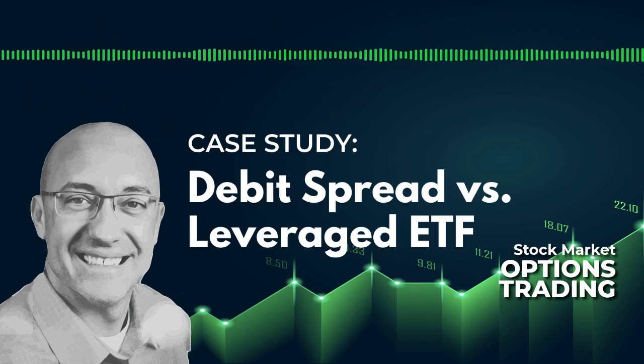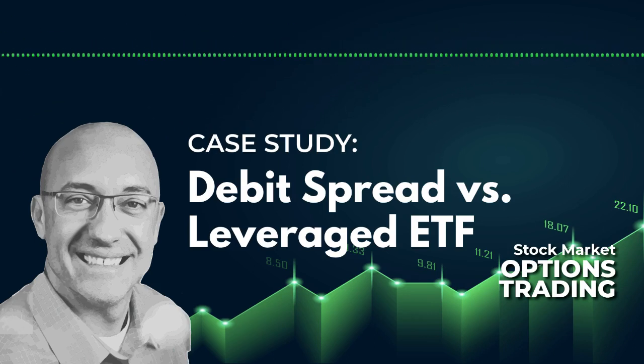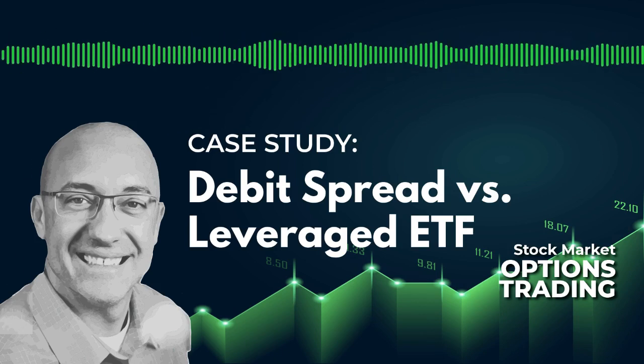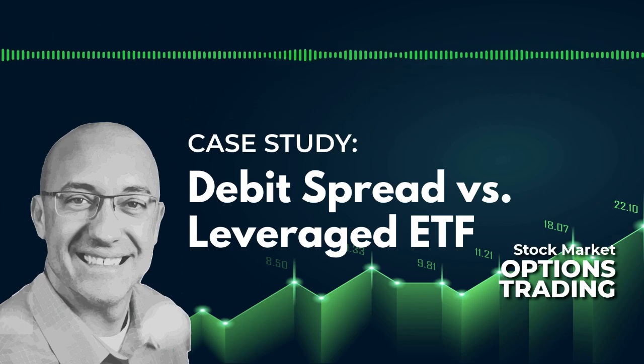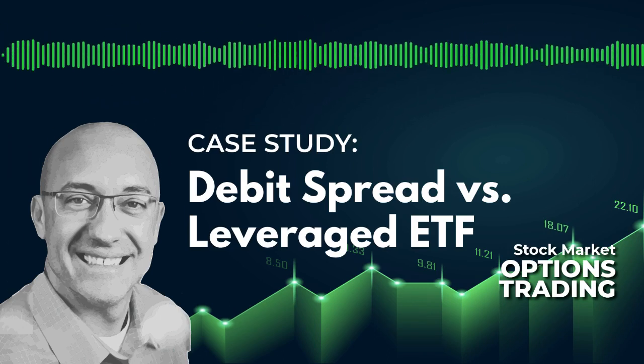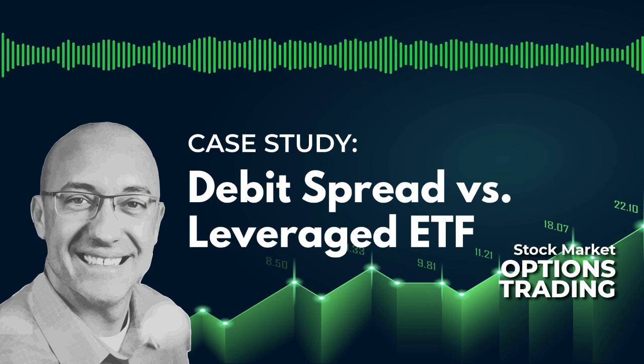Basically what I did was I took, for the past five years, all the entry and exit signals for this strategy. On one side, I back-tested buying an at-the-money call debit spread. This is a long-only strategy, and we're looking to get long. One way we're getting long for this study is buying a call debit spread, also known as a bull call spread.